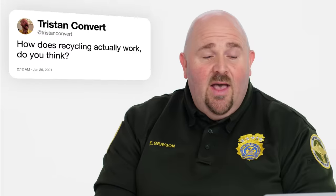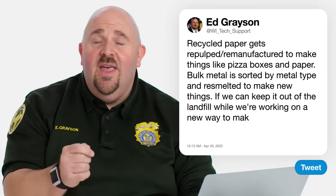Tristan Convert asks, how does recycling actually work? The big cornerstone of recycling is it makes us conscious about how we're behaving. We go out every day and pick up a thousand tons of paper in New York City. We bring that back to a paper mill where that mixed paper gets repulped, remanufactured, and we're making new things — like pizza boxes and recycled paper. Metal recycling: all those cans and bulk metal get sorted by metal type and resmelted back into new things. One of the ideas we have to hold true is that recycling is not a bad thing. If we can keep it out of the landfill while working on more sustainable packaging, that's the real answer.